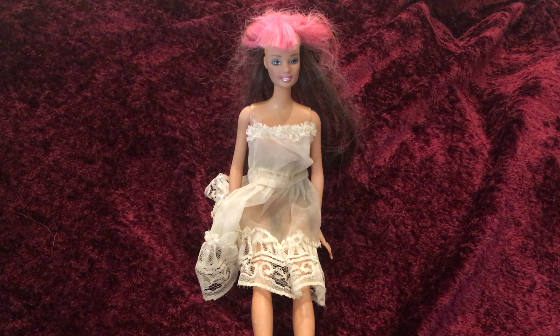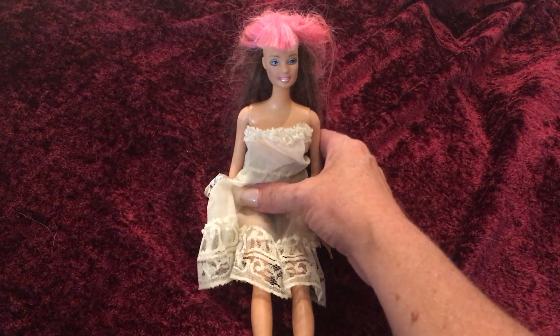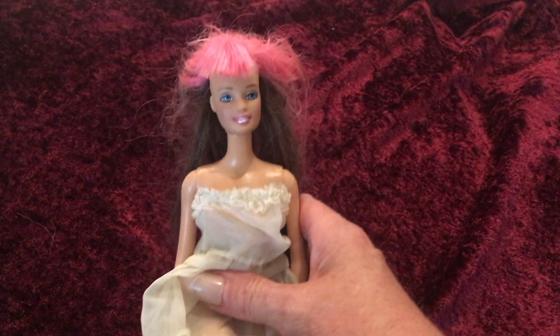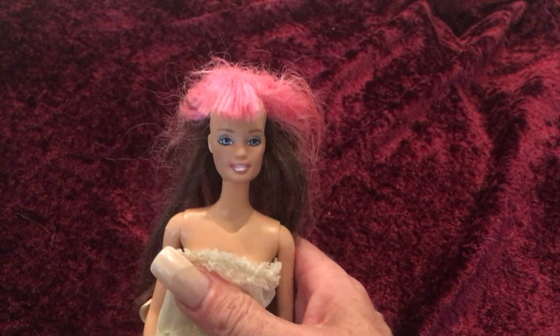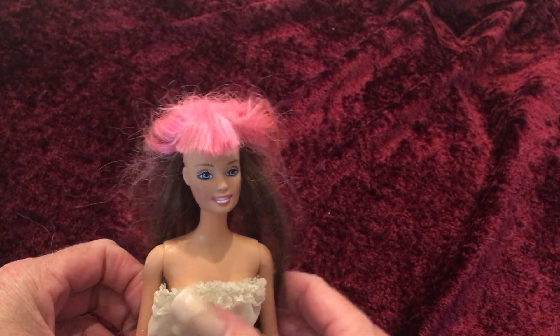Hello everybody! This is Doll Dazzler and welcome to my channel. In today's video I'm going to be sharing with you guys another doll out of my doll collection. This is Jammin' Glam Teresa. She's a Barbie that was made by Mattel of course in 2001.